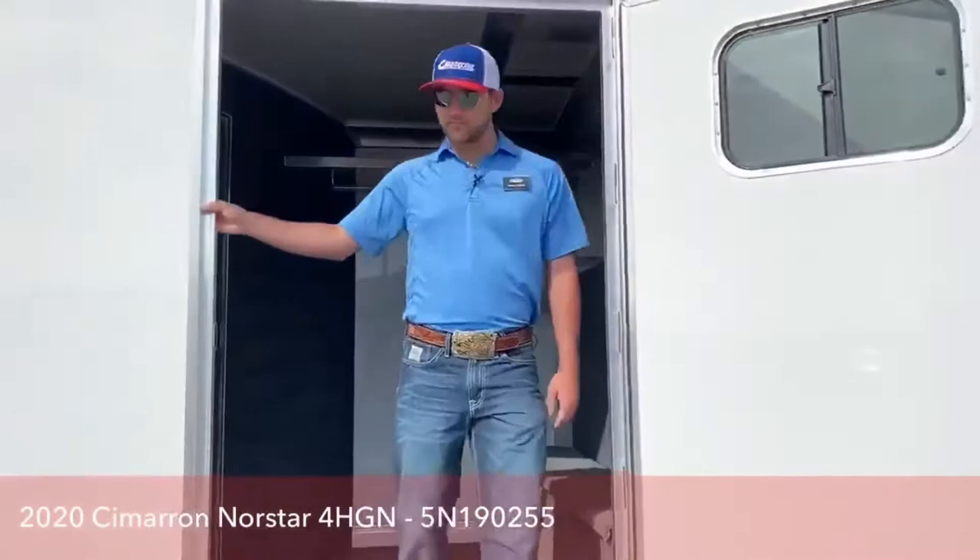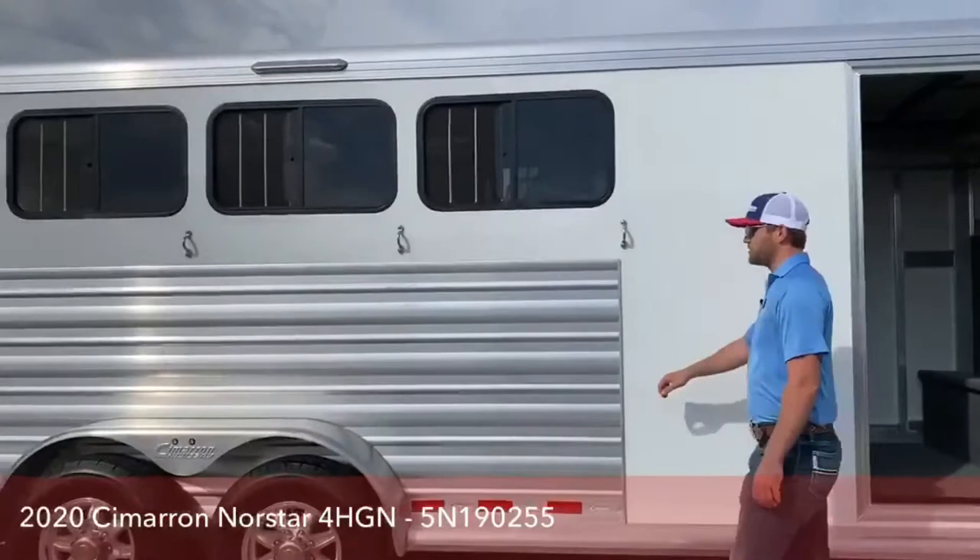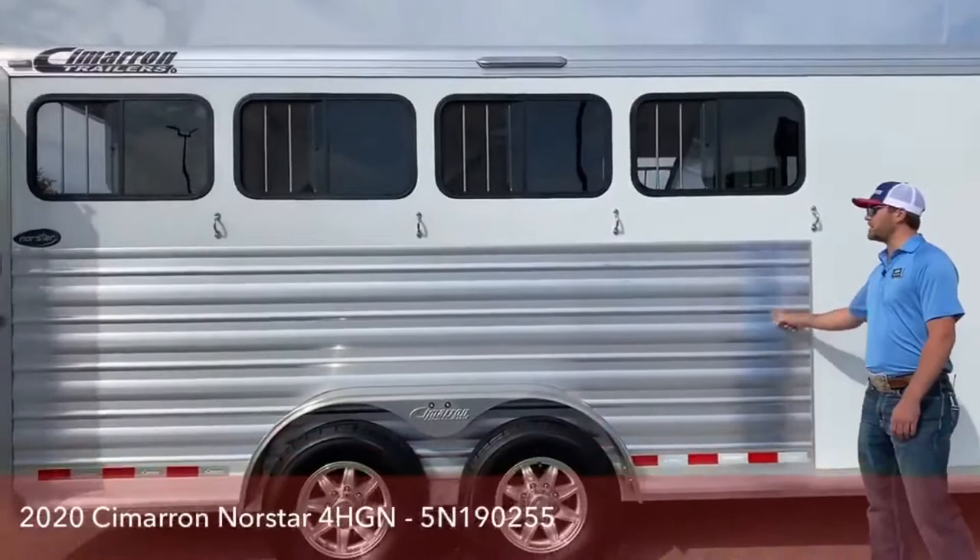Coming down the side of this trailer you do have your extruded aluminum sheets. This makes for a real sturdy outside — if you have horses that like to paw or knock buckets around, they won't ding this outside up too easy. You do have your four tie rings and your big bus windows up top.